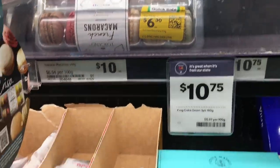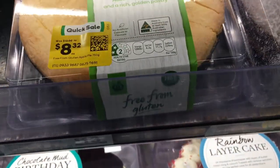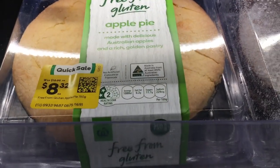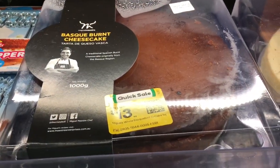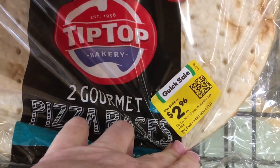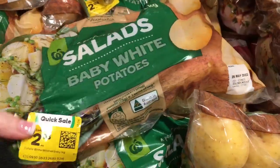I'm always so tempted by the macarons when I see them but I left them. This pie haunts me — if it gets down to about four dollars I'll probably buy it. There's another one with an apple crumble thing I'll definitely buy if it goes half price, but I've never seen it. Pizza bases — I'm always on the hunt for those so that was a pretty good price.